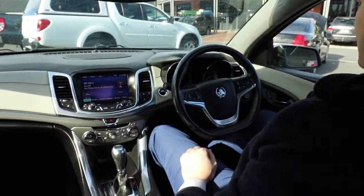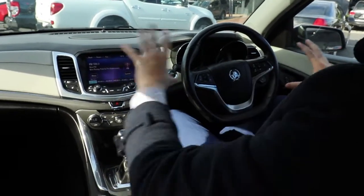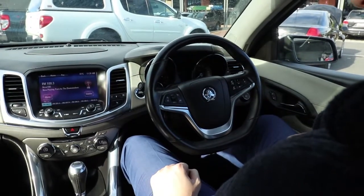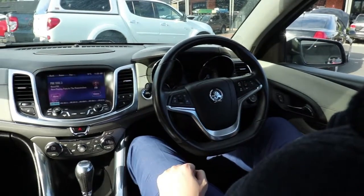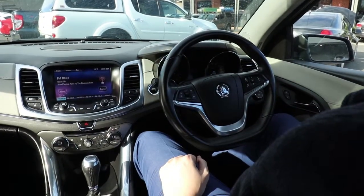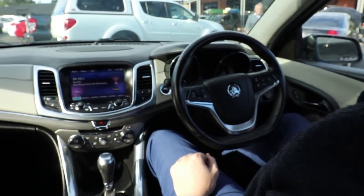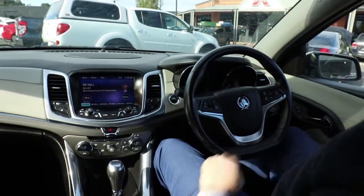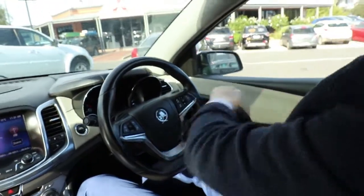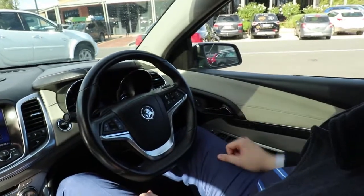Now we're in the inside of the 2015 Caprice V. It is the VF of course, so you do have the really nice updated interior of the Holdens in here. Really great place to be — you've just got lots of gadgets in front of you and lots of things which just makes driving so much easier. We're going to start on the right hand side. You'll notice the condition of this whole door — it's really good. No signs of any marks or anything like that through the suede through there.